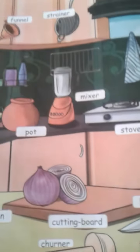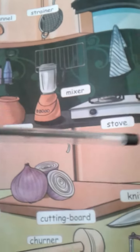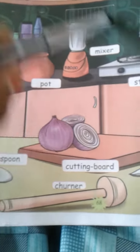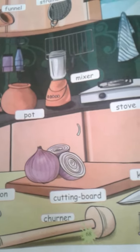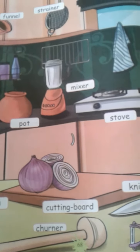There are totally how many words you learned today? 1, 2, 3, 4, 5, 6, 7, 8, 9, 10. Totally, you will learn 10 words today. The remaining things we will see tomorrow. Okay, thank you.